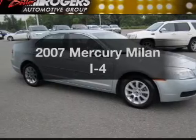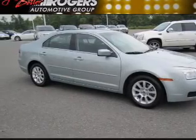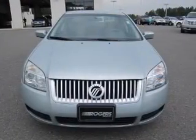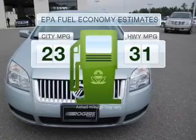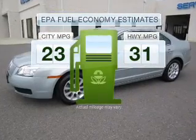Imagine yourself in this 2007 Mercury Milan. If you're looking for a first-rate auto, this one could be yours today. In the city or on the highway, you'll spend less time at the pump with this fuel-efficient vehicle.